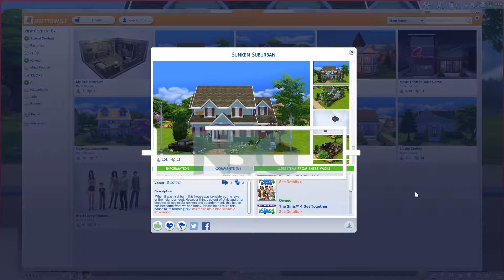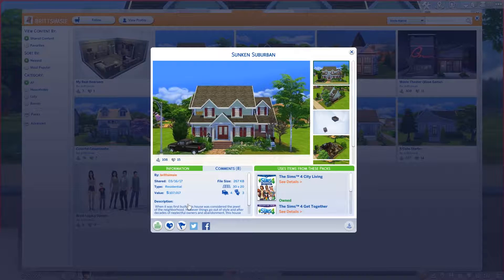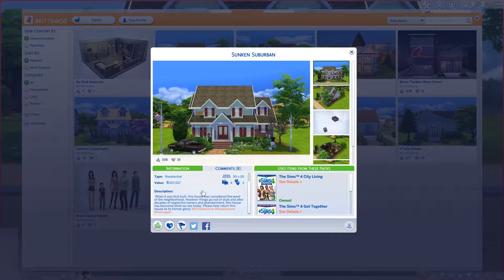Hey guys, welcome back to my channel and welcome back to Speed Reno Fridays. This is called Sunken Suburban by brit_simsie, and they write: when it was first built, this house was considered the jewel of the neighborhood. However, things go out of style, and after decades of neglectful owners and abandonment, this house has become what we see today. Please help return this house to its former glory. I will try!